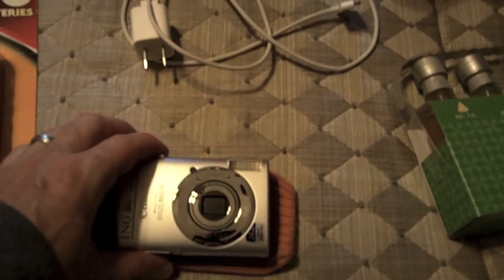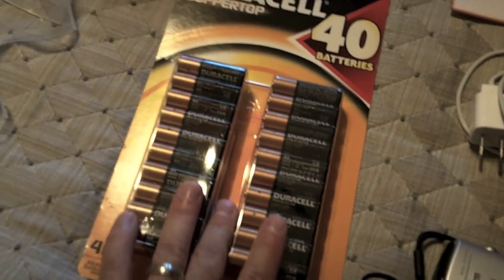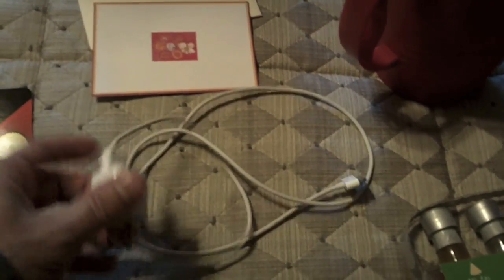You don't want to forget your camera, of course, and don't forget the batteries if your camera takes batteries. A lot of cameras use a charger, so don't forget your cords if you need to charge your camera batteries.